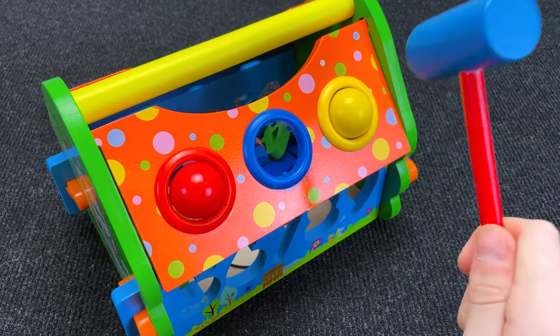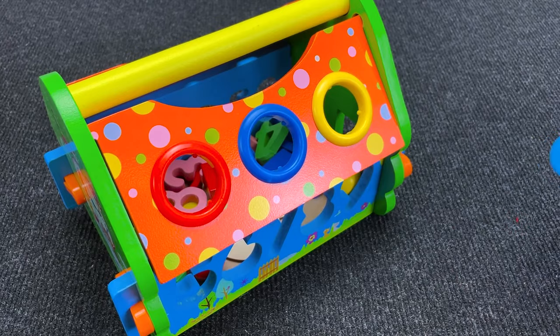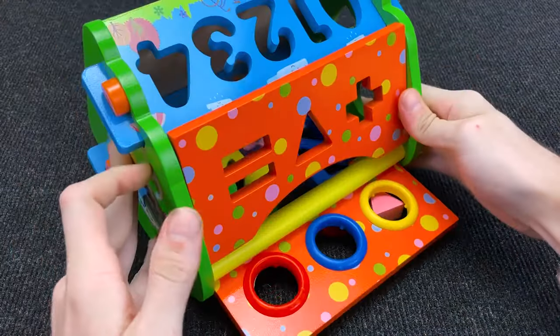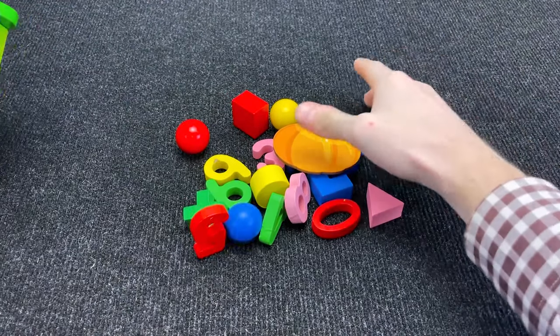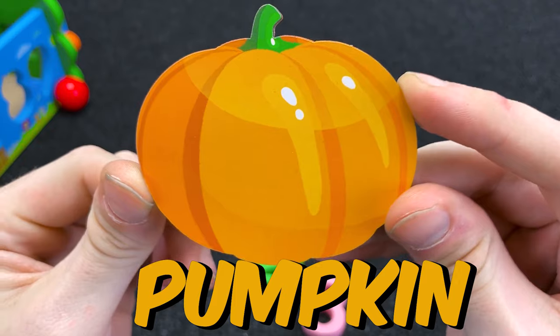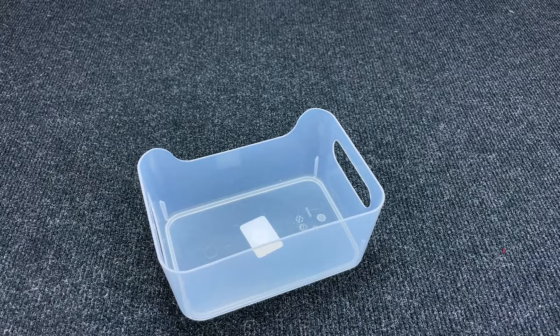Hmm! Oh! Haha, so funny! Okay, let's open the roof! And we need to find a new vegetable! Yes! And we found it! What is it? It is pumpkin! Right! Put it here! Okay!